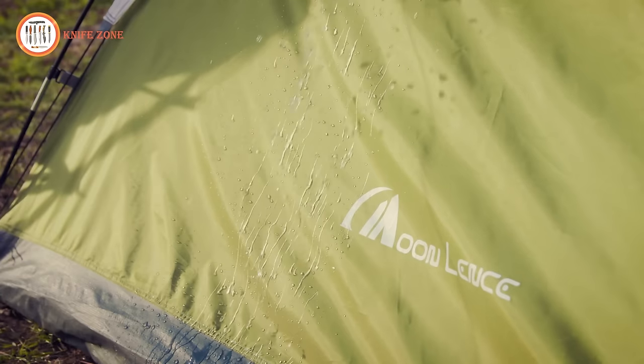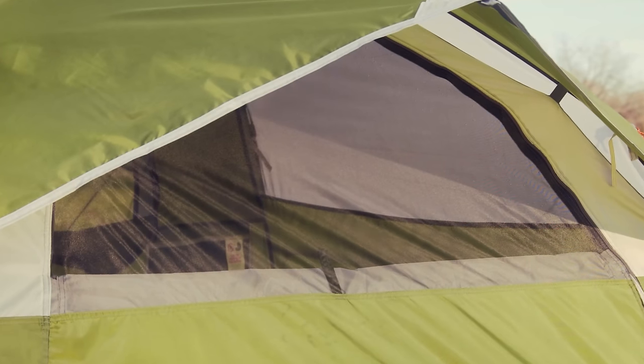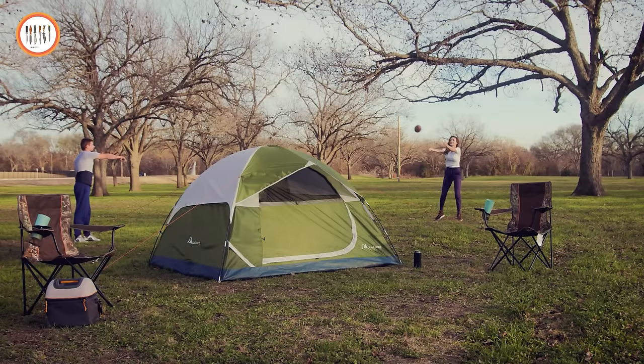Relax in comfort with the Moonlens Camping Tent and make your outdoor getaway a memorable and enjoyable experience.